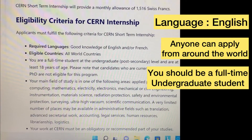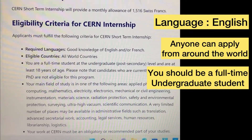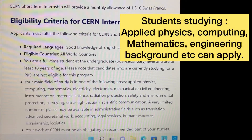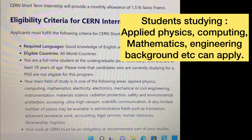For eligibility, you need to have a good knowledge of English, and knowing French is an added advantage. Anybody from around the world can apply — you just need to be a full-time undergraduate student at any university. Students studying applied physics, computing, mathematics, engineering, or any related field are eligible.